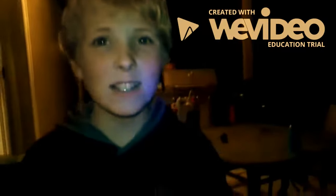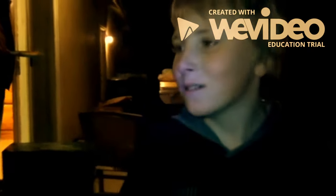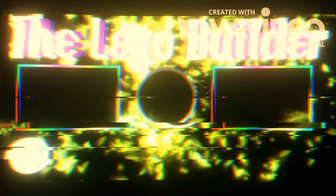Well guys, thanks so much for watching. If you enjoyed this video please leave a like and subscribe to my channel. I will be live streaming a wrestling match against this man right here. Bye!